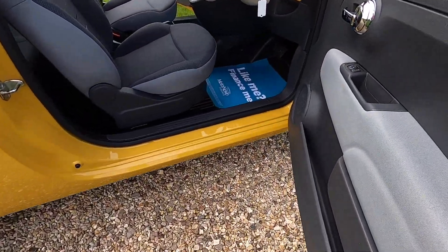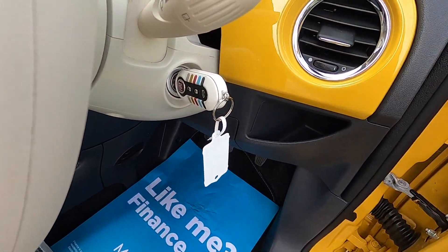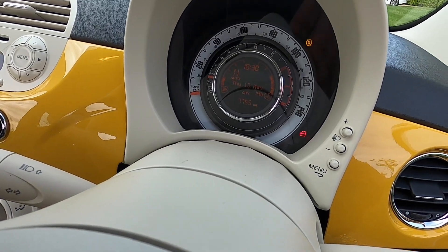Inside it has electric wing mirrors as standard and electric windows. It's also got the car computer with ivory ambience.